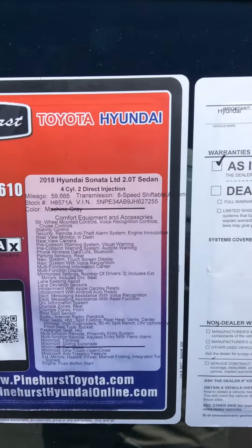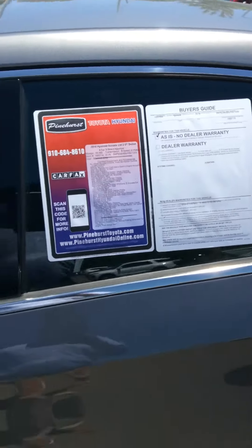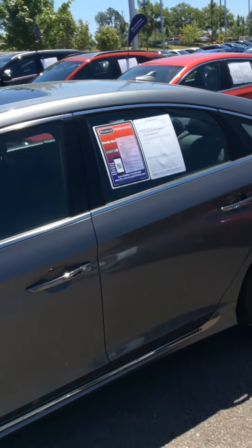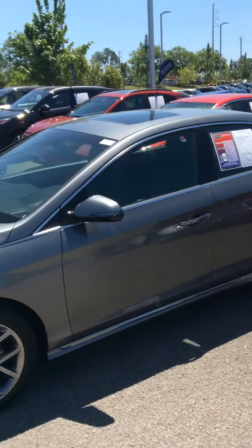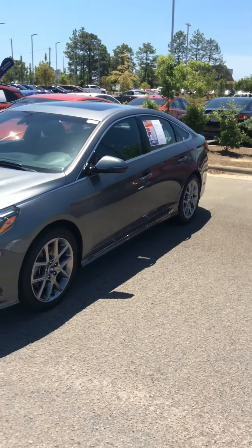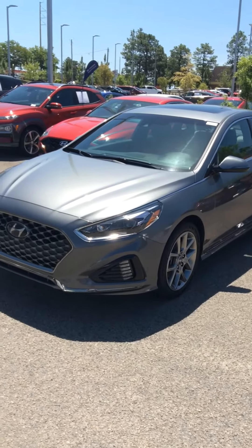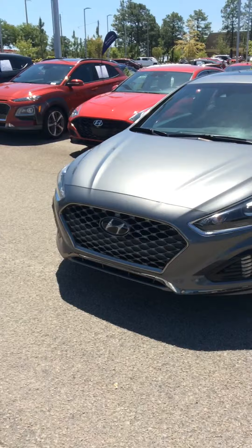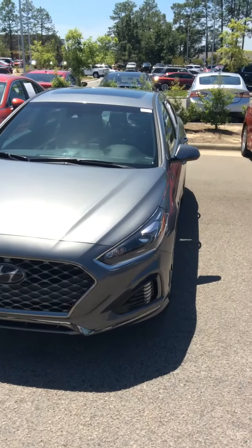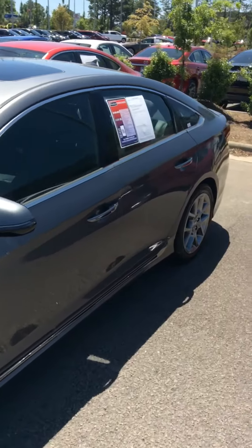Today we have a beautiful 2018 Sonata Limited 2.0T, gray in color, only 59,000 miles. Nice LED fog lamps at the bottom, nice aggressive grill, got your sunroof — when I say loaded, this one is loaded.